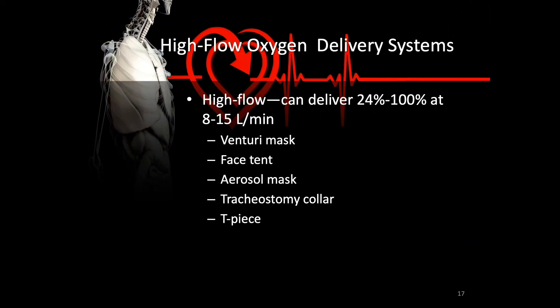High flow systems differ from low flow in that they use gas laws to entrain additional flow — known as Bernoulli's or Venturi's principles. If you need to precisely dial in an FiO2 for your patient, these are the devices to use. They can deliver anywhere from 24% to 100% at between 8 and 15 liters per minute, and include devices such as Venturi masks, face tents, aerosol masks, tracheostomy collars, and T-pieces. Venturi masks, face tents, and aerosol masks are normally found in recovery rooms and critical care units, while tracheostomy collars and T-pieces are reserved for rehabilitation centers and home health settings for patients requiring long-term ventilation.